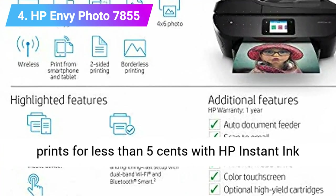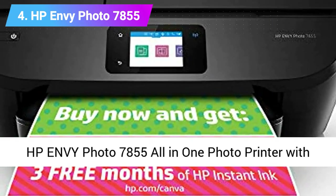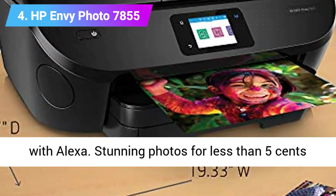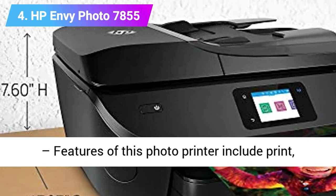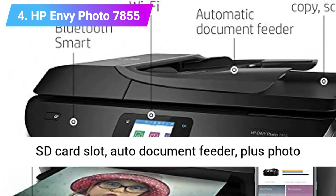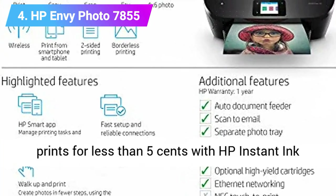Specs: 4-in-1 color inkjet printer, print speed 15 prints per minute, paper sizes up to A4, paper capacity 125, weight 7.6 kg. Check product link and price below the description.